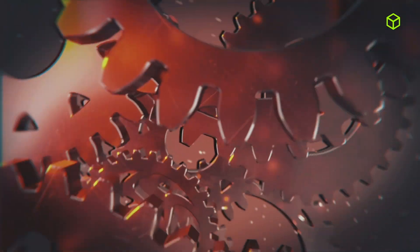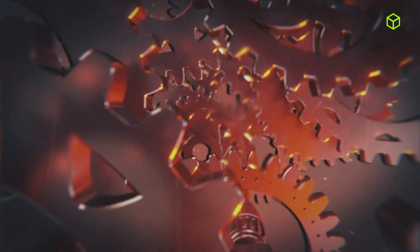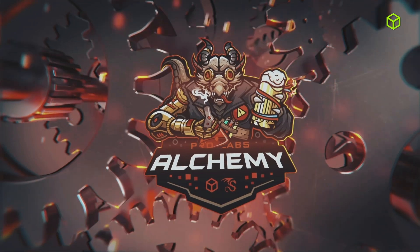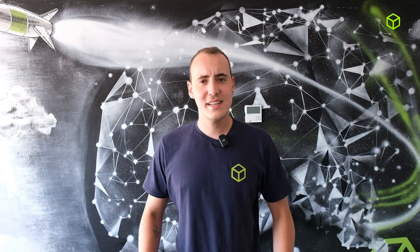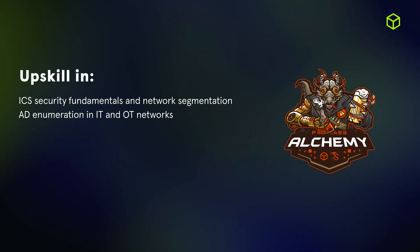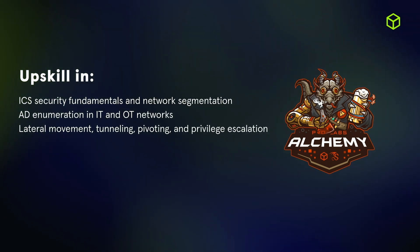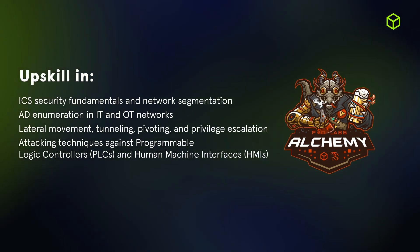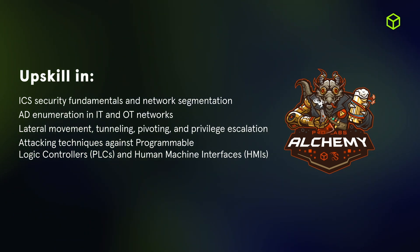Most notably, we expanded our ICS and OT content arsenal with Alchemy, a new ICS-focused professional lab created in partnership with Dragos, where teams must compromise a simulated industrial production facility. This scenario offers professionals an understanding of ICS security fundamentals and network segmentation, Active Directory enumeration in IT and OT networks, common techniques such as lateral movement, tunneling, pivoting, and privilege escalation, as well as common attacking techniques against programmable logic controllers and human-machine interfaces.